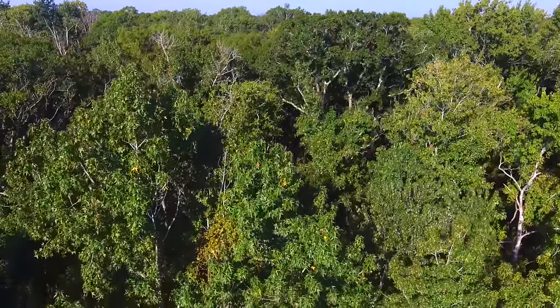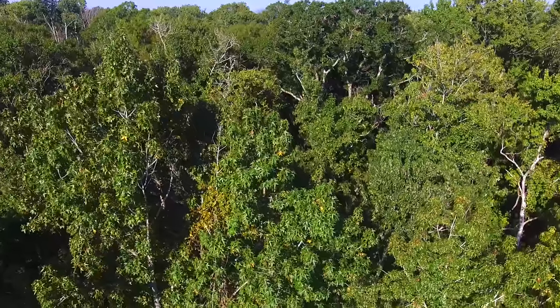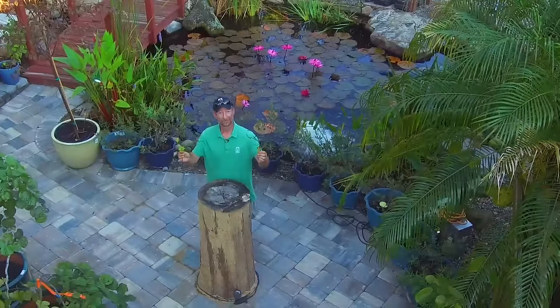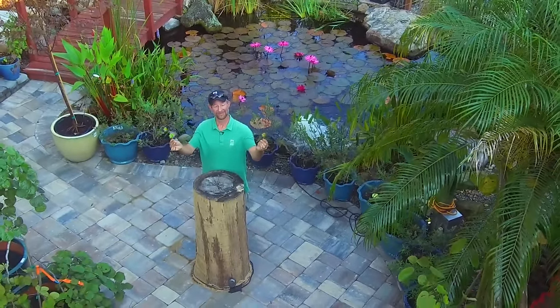So sweet gum — very cool potential bonsai, we'll see. Follow us on Instagram and our YouTube, subscribe at EarthworksJax. I'll keep you all posted. Until next time — sweet gum.